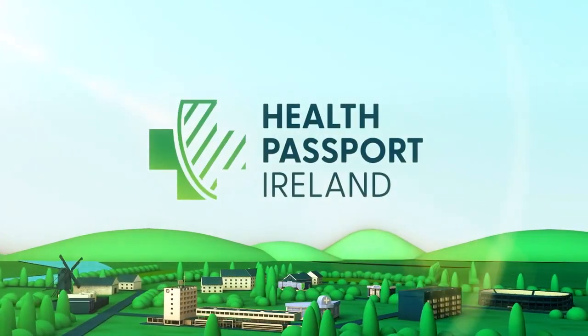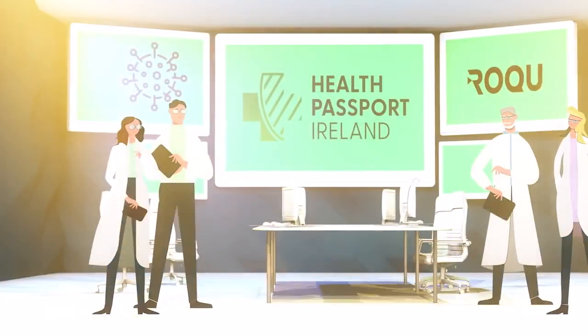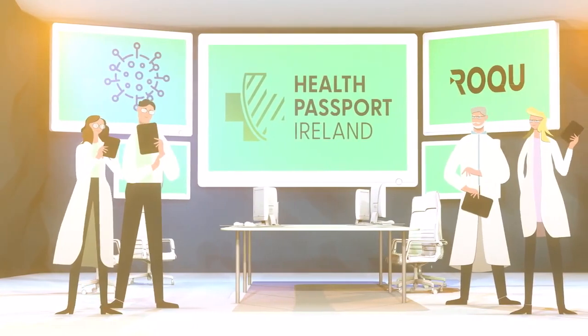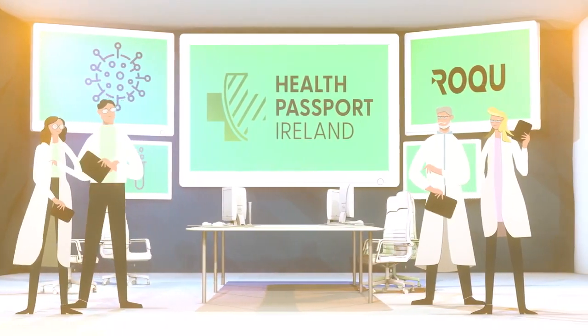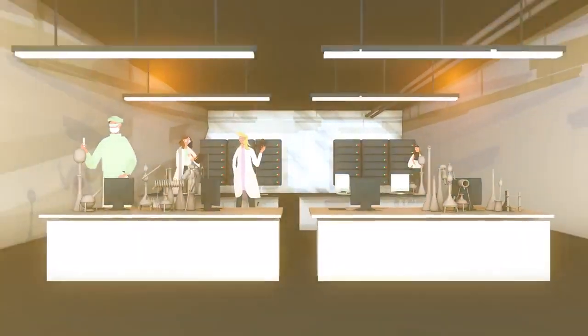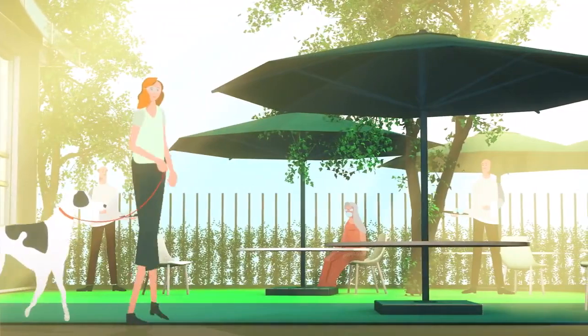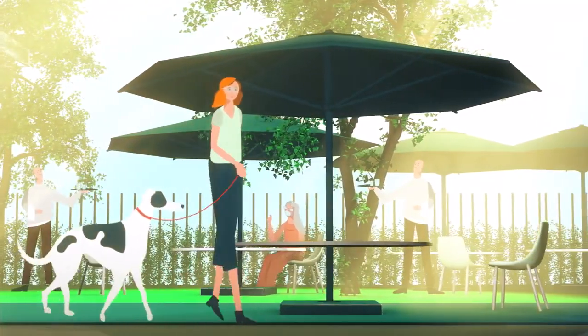Health Passport Ireland is created to protect our society and our economy. Built in Ireland by The Rock U Group, the system uses the very best COVID-19 testing combined with the latest mobile technologies. Health Passport Ireland is powered by proven and validated systems, allowing us all to take safer steps in our return to our normal way of life.